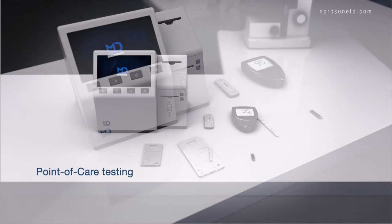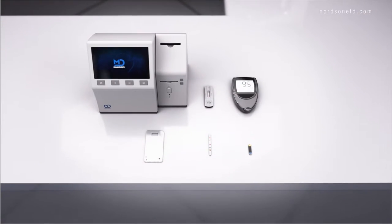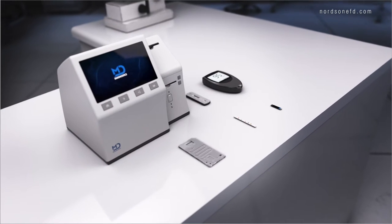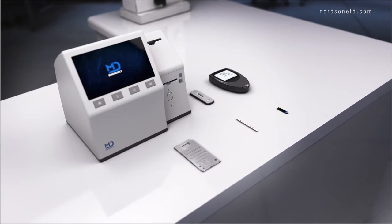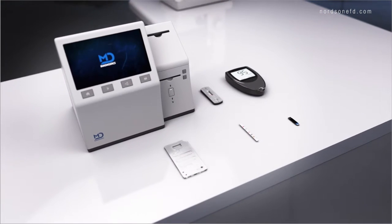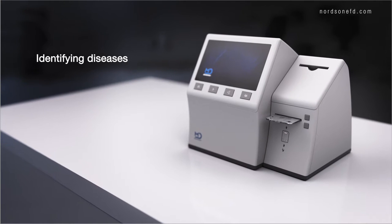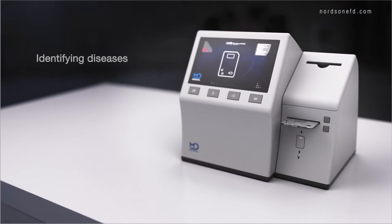When it comes to point-of-care testing, accurate results matter. Every day, millions of healthcare professionals need reliable data to make critical decisions about patient health. These decisions can result in intensive care, surgery, or identifying a life-threatening disease.